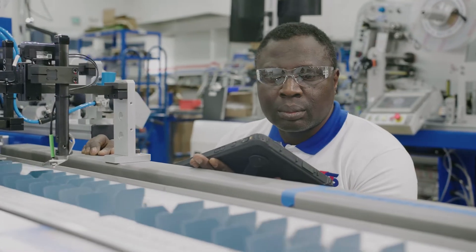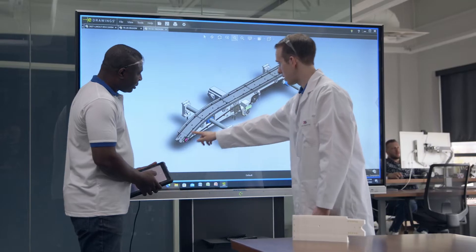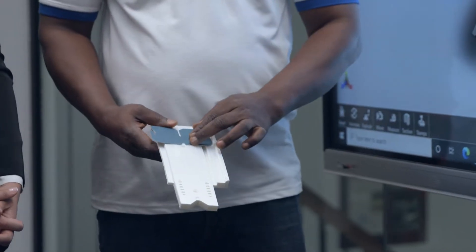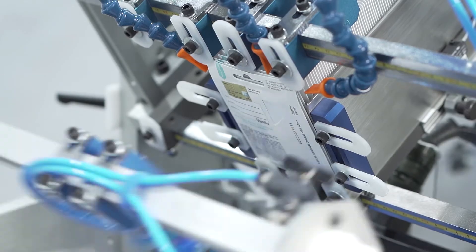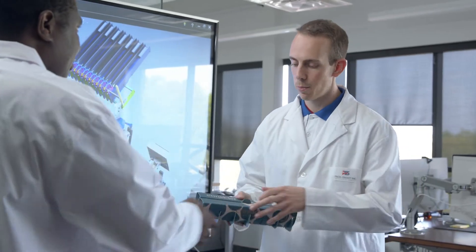At Packsmart, we are not afraid to enter into uncharted territories. Solving complex problems is what we do on a daily basis. We often deal with complex and intricate materials that are not flat, sometimes affected by humidity, handling and other processes.